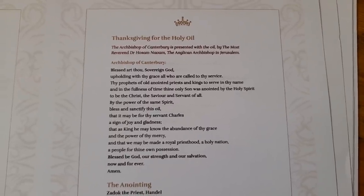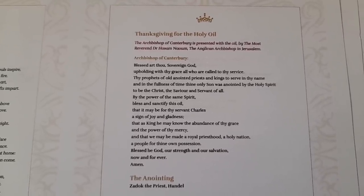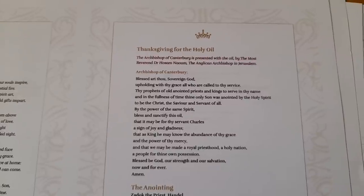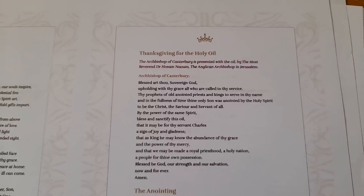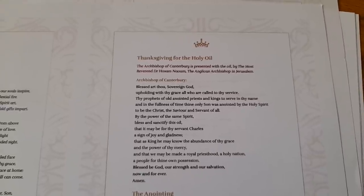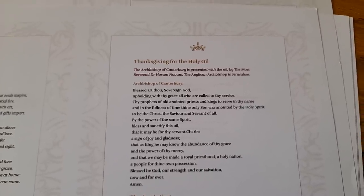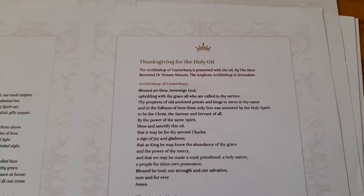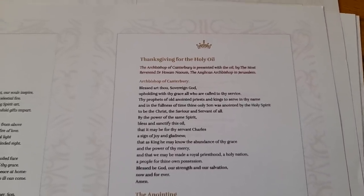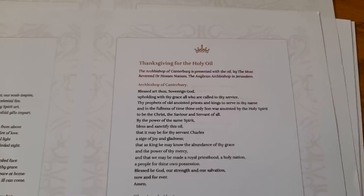At this moment the Archbishop is presented with and formally receives the coronation oil. The coronation oil has been created using olives harvested from two groves on the Mount of Olives — at the Monastery of Mary Magdalene and the Monastery of the Ascension. The Monastery of Mary Magdalene is the burial place of His Majesty's grandmother, Princess Alice of Greece, and the olives were pressed just outside Bethlehem. The oil has been perfumed with essential oils including sesame, rose, jasmine, cinnamon, neroli, amber and orange blossom. The Archbishop in Jerusalem will present the oil, symbolically completing its journey and emphasising a strong historic link between the coronation, the Old Testament and the Holy Land.